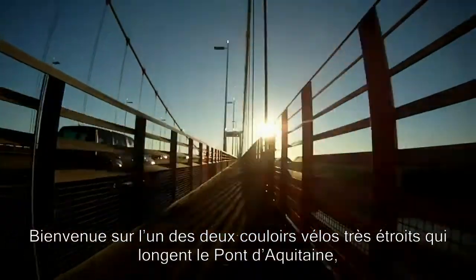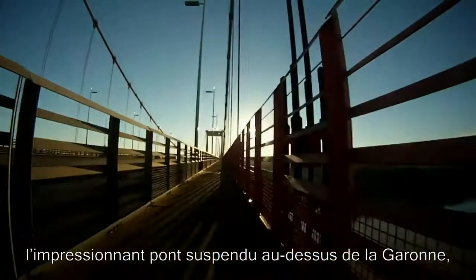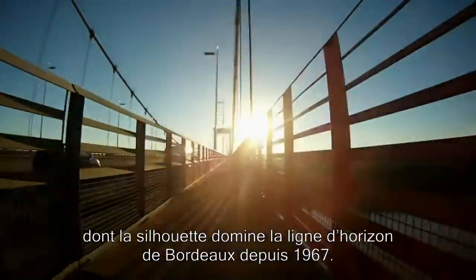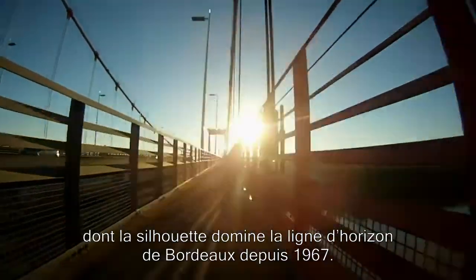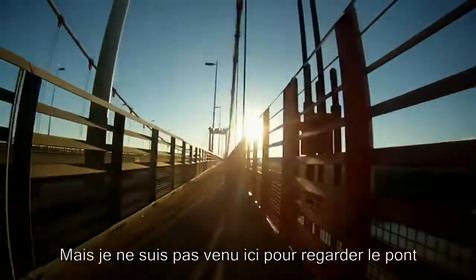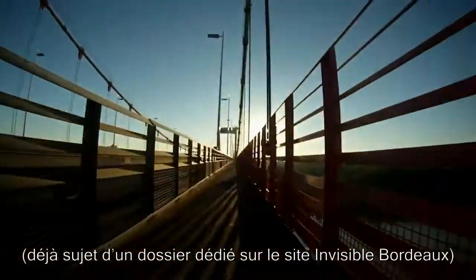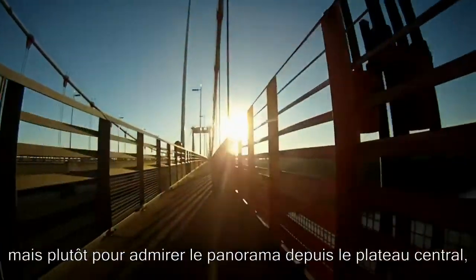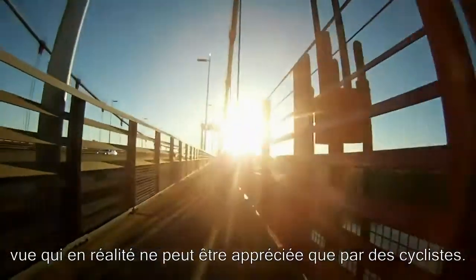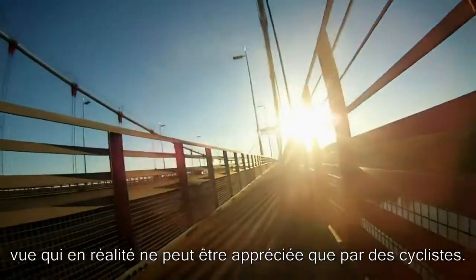Welcome to one of the narrow cycle paths which run either side of Pont d'Aquitaine, the impressive suspension bridge over the river Garon, which has been a fixture on the Bordeaux skyline since 1967. But I haven't come here to look at Pont d'Aquitaine itself, which you can of course read about on the Invisible Bordeaux website, but rather to take in the view from the bridge — a view which, to be honest, can only really be properly enjoyed by cyclists.